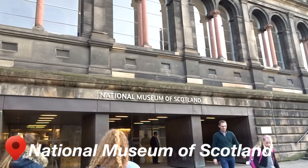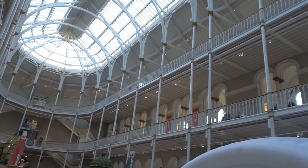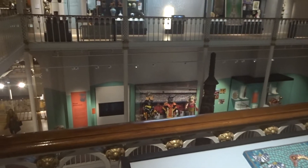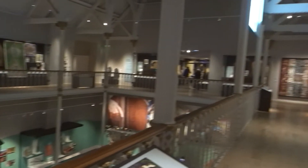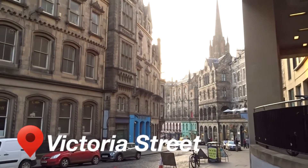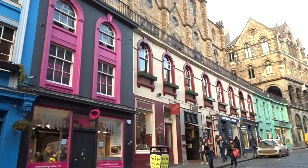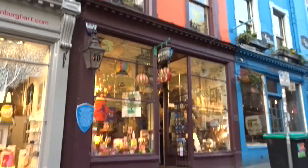After walking around for a bit, we went to the National Museum of Scotland. They have a lot of different collections there — you can basically find anything. After that, we went to Victoria Street, which was the inspiration for Diagon Alley in Harry Potter. There are also some Harry Potter related stores all over the city as well.